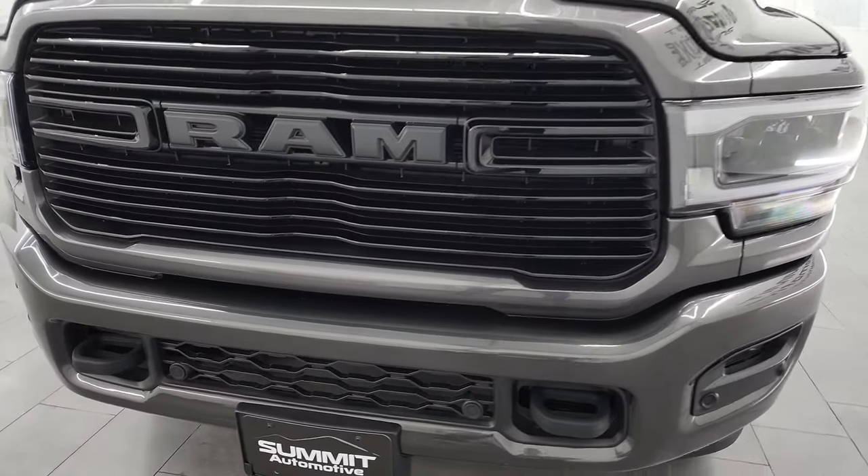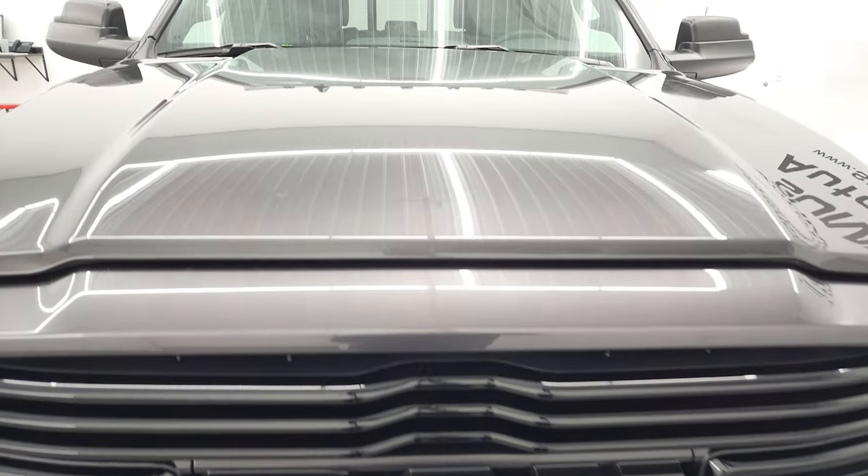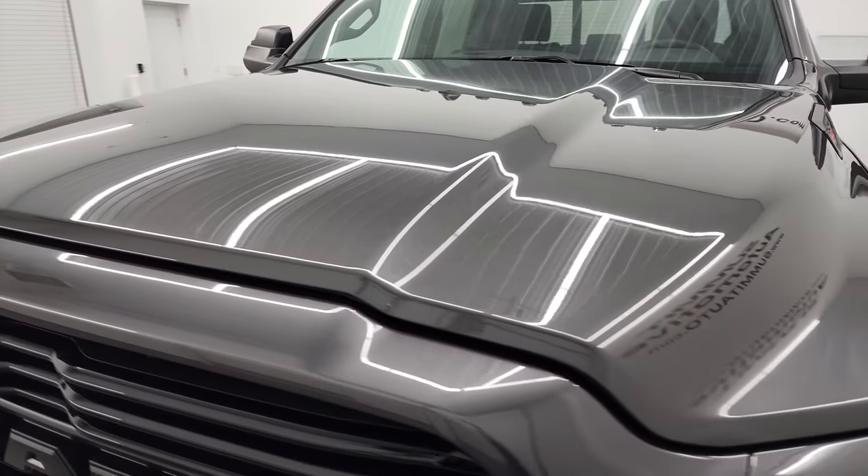I'm going to go all the way around in the video — inside, underneath — start it up, take a look under the hood, and give you the most accurate representation of the truck that I can.